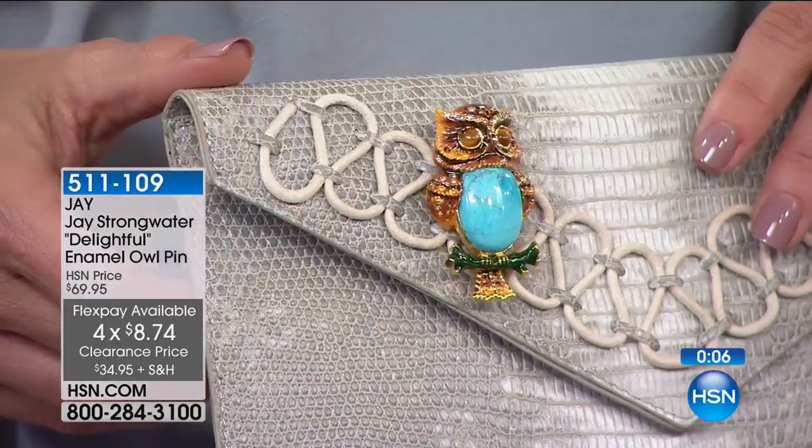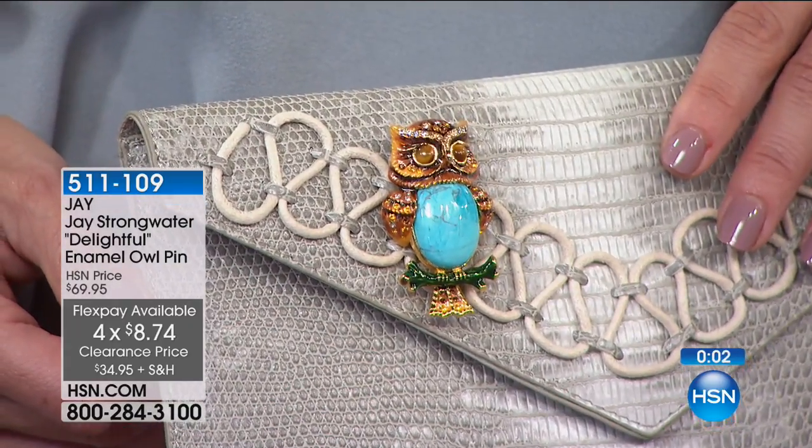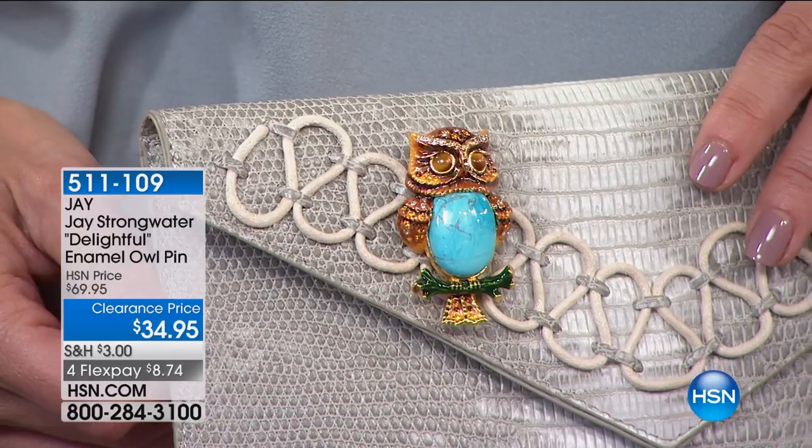I've seen owls in nature. They're amazing — I have a favorite little barred owl that used to live in my neighborhood in Colorado, and I'd go say hi to him every day. They are really special animals, known for their wisdom, their intuition, and being incredibly aware. So if there's someone in your life who resembles those characteristics, that would be a great look.